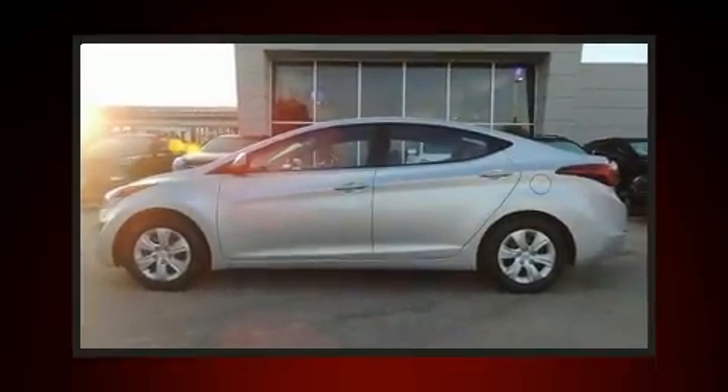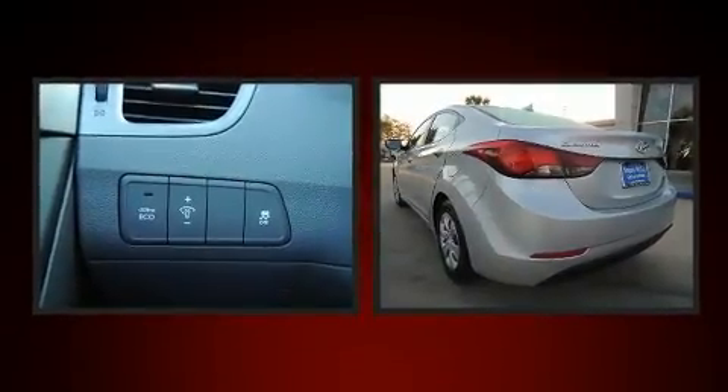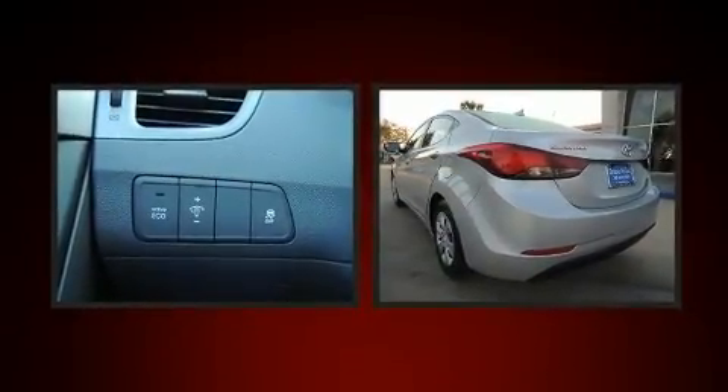You can expect a lot from the 2016 Hyundai Elantra. With fewer than 45,000 miles on the odometer, this four-door sedan prioritizes comfort, safety and convenience.